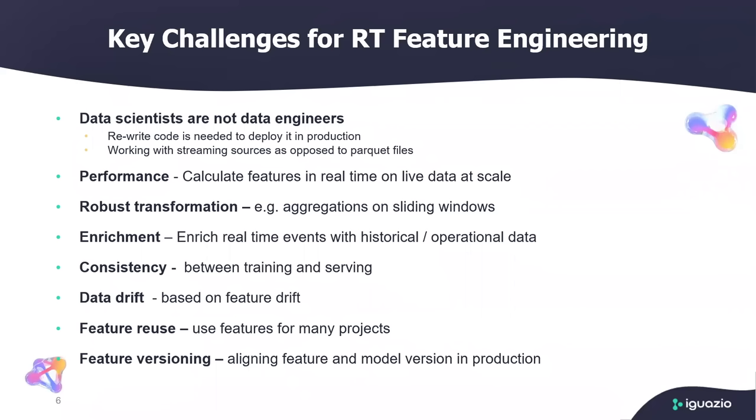Another challenge is data enrichment: you have real-time events but you need to enrich that with historical or operational data in real-time, which is very different than doing it during batch processing. Then there's the consistency between training and serving — you need to make sure that your training and serving data is the same, otherwise you may end up with model skew. And if you have a model in place, how do you monitor it? How do you ensure there's no drift? If there is a feature drift, you need to compare the features running in production against the features that were trained in your feature store to identify that drift.